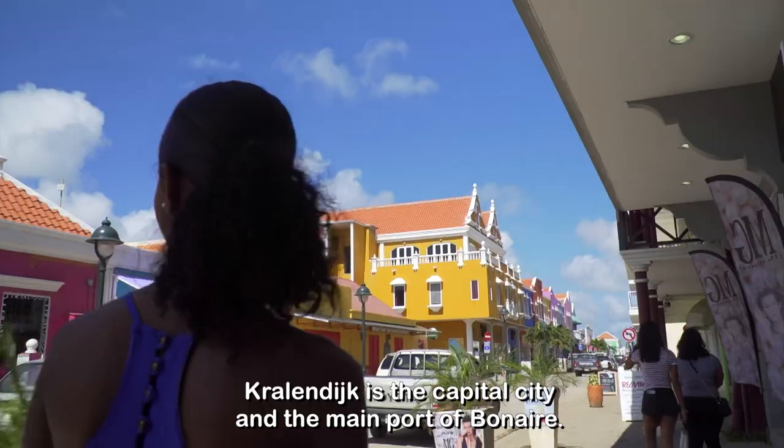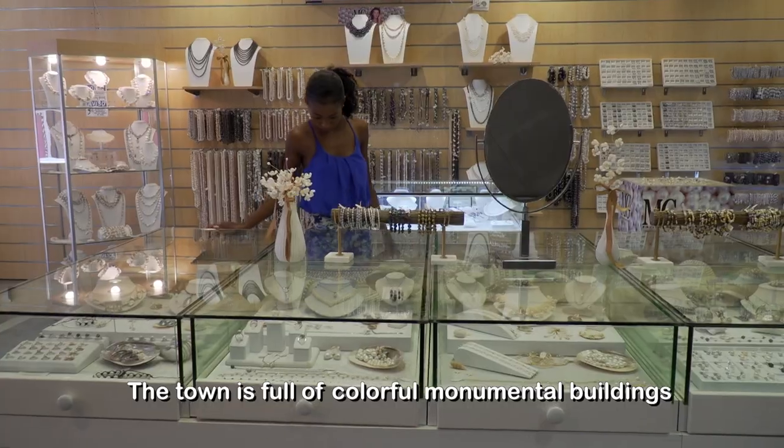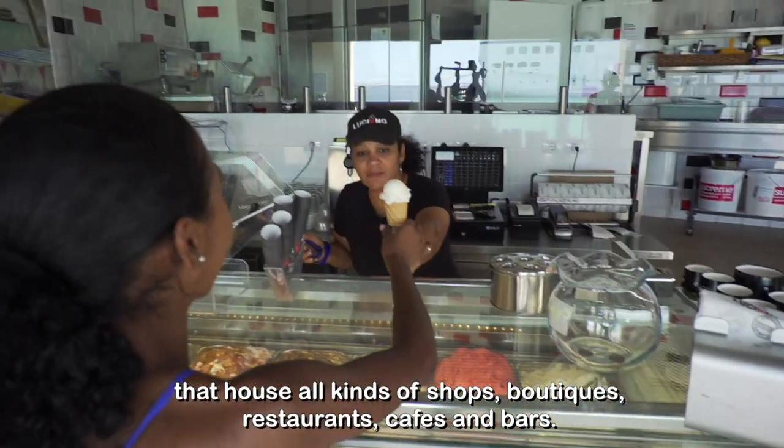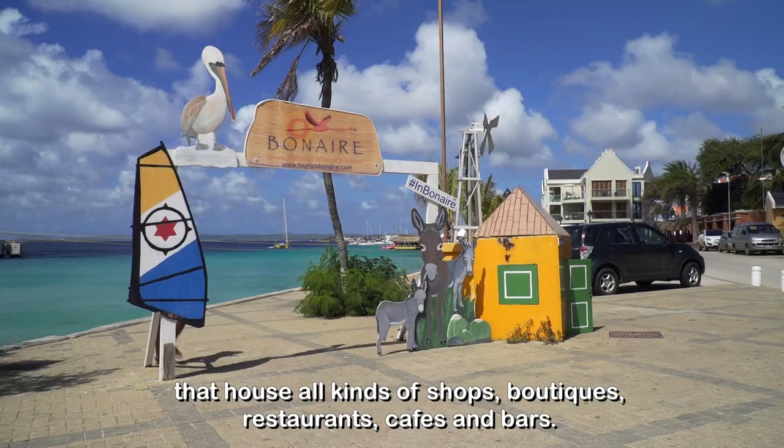Kralendijk is the capital city and the main port of Bonaire. The town is full of colorful monumental buildings that house all kinds of shops, boutiques, restaurants, cafes and bars.